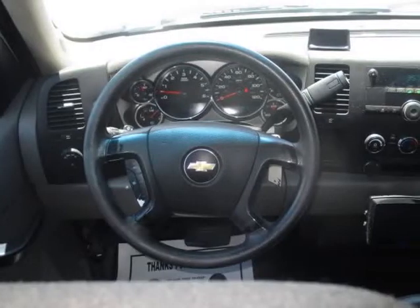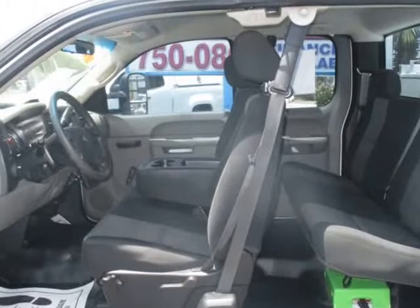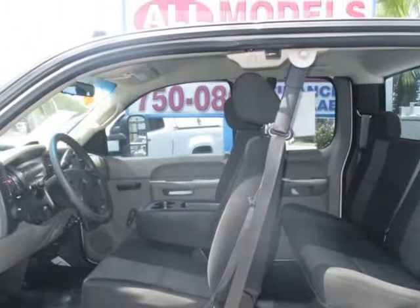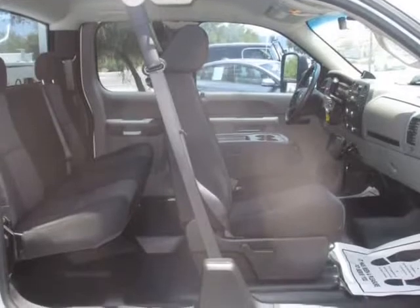Steel Wheels, AM/FM Stereo, Air Conditioning, ABS 4-Wheel, Anti-Theft System, Dual Air Bags, Daytime Running Lights and more. Visit us at allmodelscars.com.